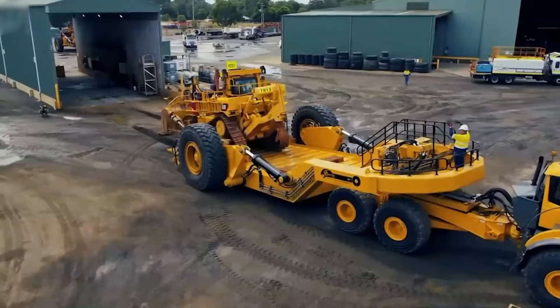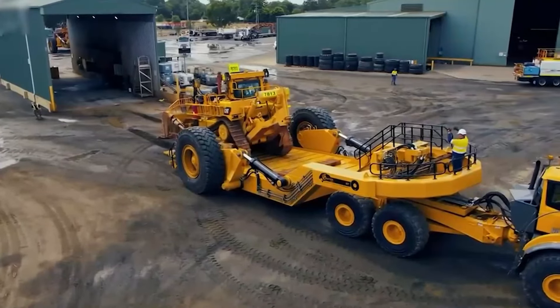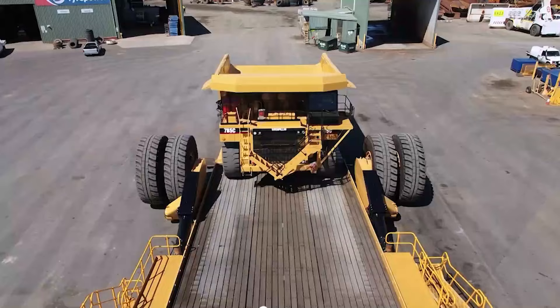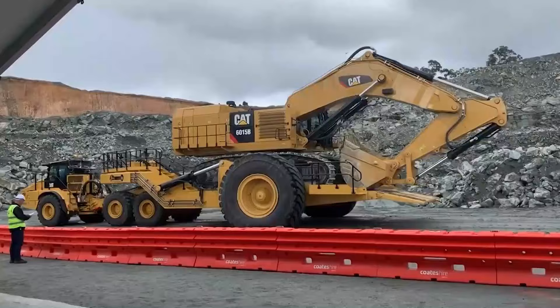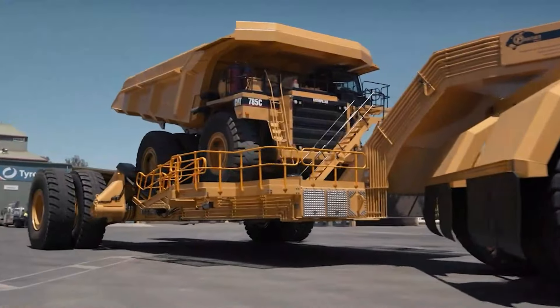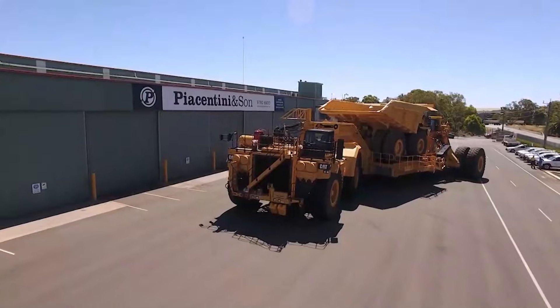To sum up, the 360-ton low loader from the Panther Series 2 is an example of superb engineering. It is a critical piece in the mechanism of progress, driving industries forward with its strength, versatility, and creativity. It is more than just a transporter.